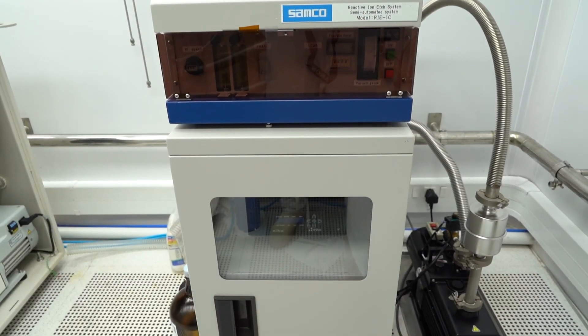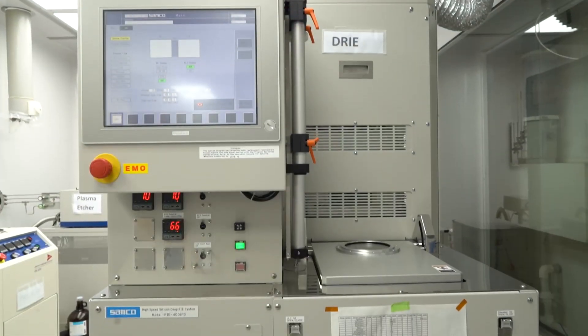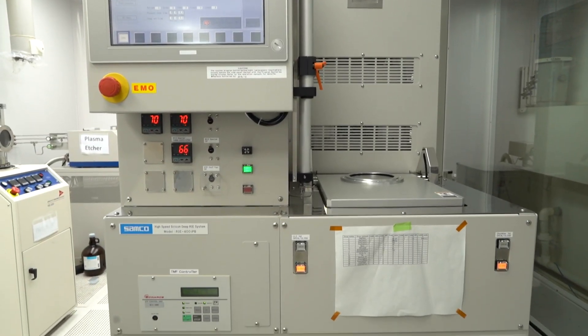Most recently, all of us would have seen in the newspapers about a semiconductor shortage hitting the automotive industry. We are trying to make a difference there from this lab that you are seeing.